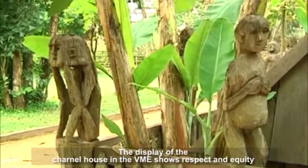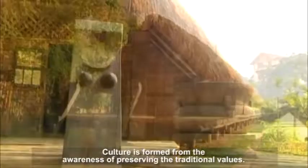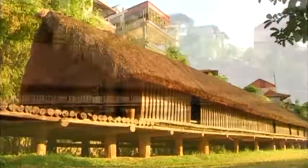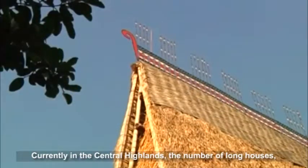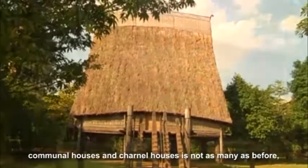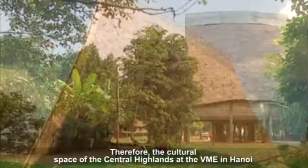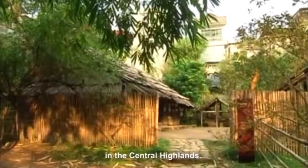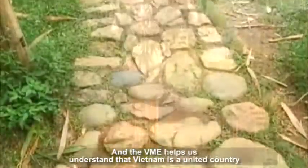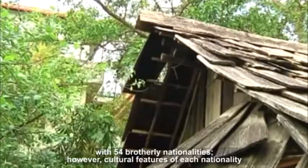The display of the charnal house in the VME shows respect and equity among Vietnamese nationalities. Culture is formed from the awareness of preserving traditional values. Currently in the Central Highlands, the number of long houses, communal houses and charnal houses is not as many as before, and most are no longer built with original features. Therefore, the cultural space of the Central Highlands at the VME in Hanoi provides visitors with better insights into the culture and customs of some ethnic minorities in the Central Highlands. The VME helps us understand that Vietnam is a united country with 54 brotherly nationalities, where the cultural features of each nationality are always respected and well preserved.